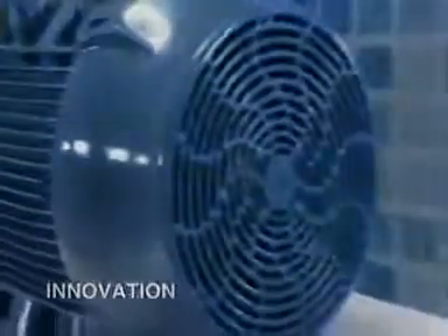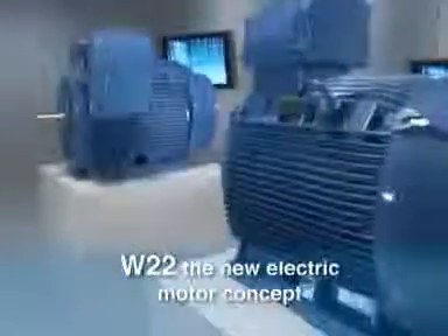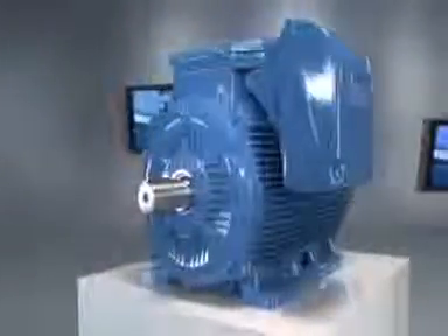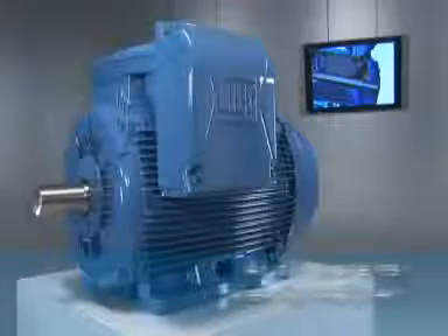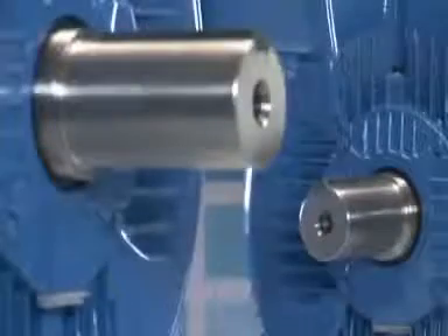Technological innovation, reliability, high performance — these were the premises for the concept of this new product, a motor that complies with all technological trends in the industry. This is the W22, a motor where each component was carefully designed to offer a complete package of benefits.